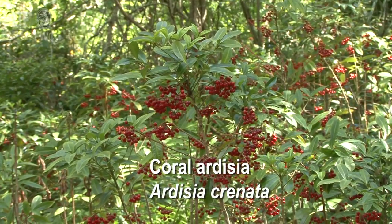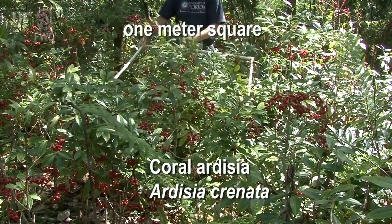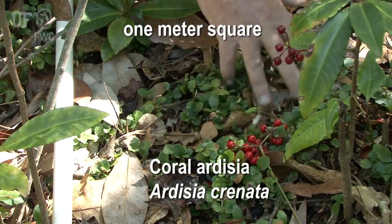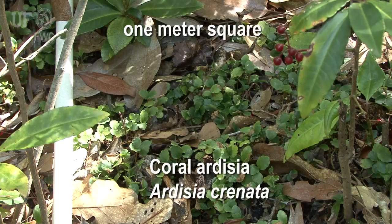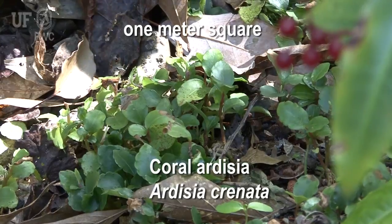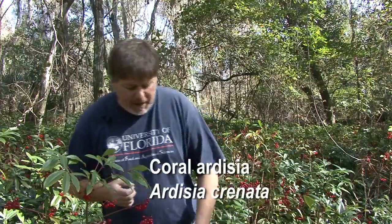It grows at really high densities down here. The plant doesn't have a lot of seed dispersal occurring, so a lot of the seeds that are produced fall under the parent plant, giving us really high densities. In fact, the plant densities we could find in here would probably be in the four to six hundred plants per square meter range. At that high of a density, you're not going to have a lot of native plants coming through — there's going to be intense competition, and indeed what we find in this type of habitat is almost a solid Coral Ardesia understory.